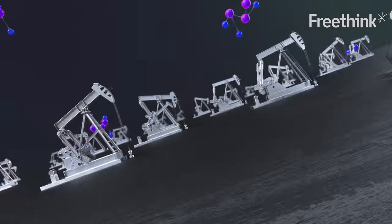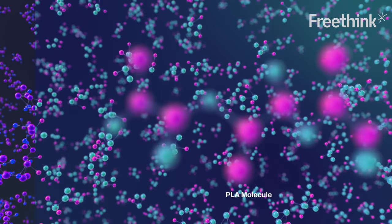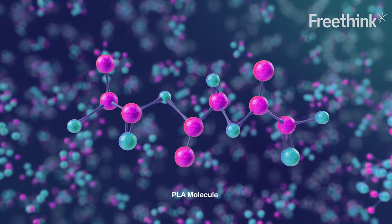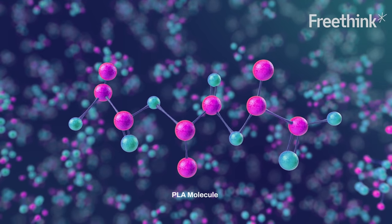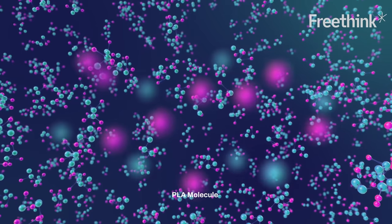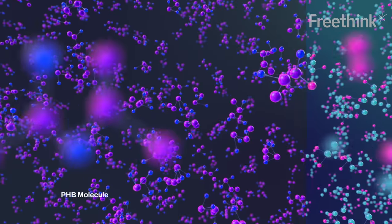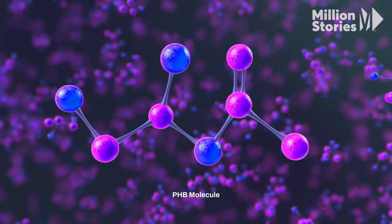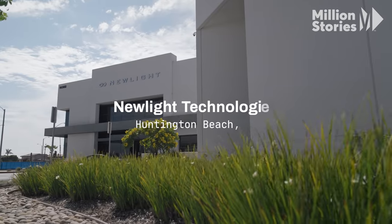Most plastics today are produced from petroleum, but there are two main alternatives. The first is PLA — it's made from sugar. The problem with PLA is that it's still synthetic and it won't break down easily in the environment. The other common alternative is known as PHA, a common variant of which is the molecule PHB. PHB is a molecule made in almost all known living things, including the human body.